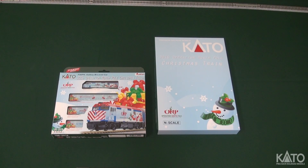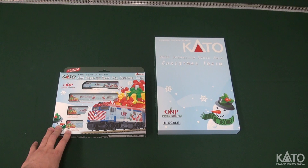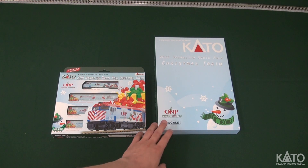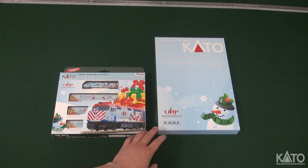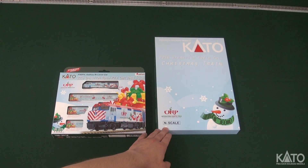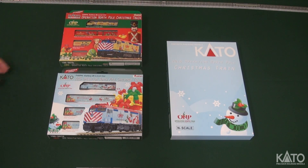Here is our packaging for the 2016 Operation North Pole Christmas Train Set. We'll have the base unit here, which is a four car set. It's going to come with an F40PH, two coaches, and one cap coach. And this is going to be our bookcase set, which will have an additional coach and cap coach. You'll be able to put the full set in with this bookcase for a nice little train set. Get this along with our 2015 Operation North Pole Christmas Train Set to really brighten up your Christmas.